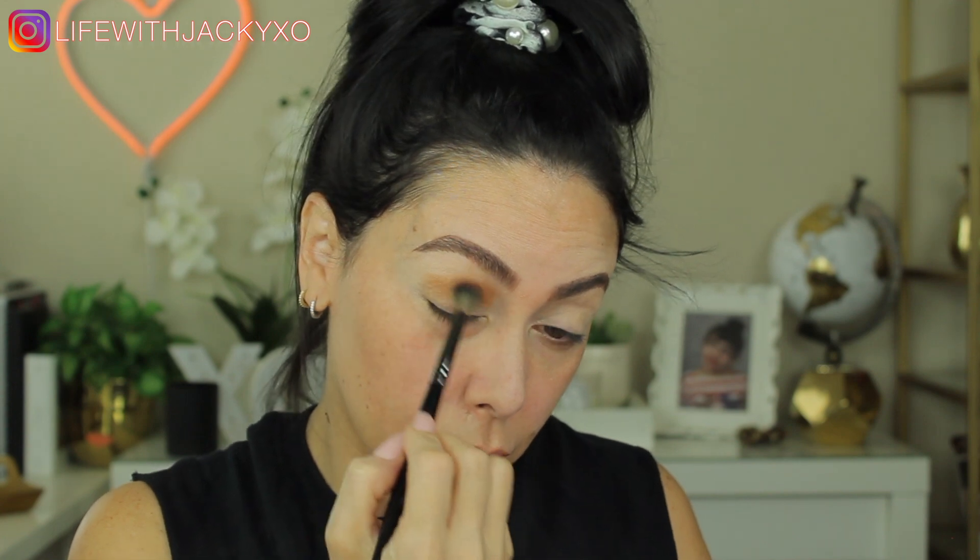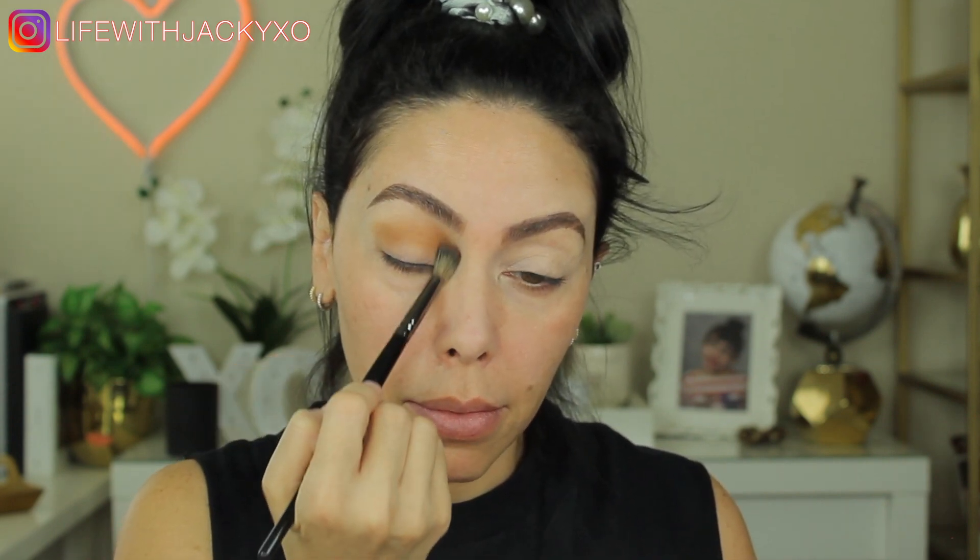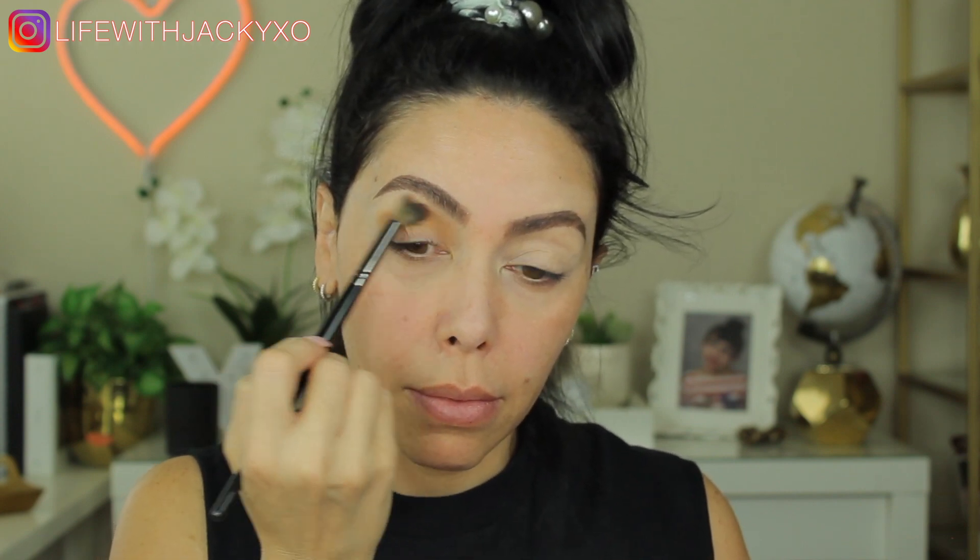If you guys want to see how I created this makeup look, just keep watching. Good morning guys — I'm going to get started with my brows. I'm not going to film my brows; you've seen me do them many times. If you want an in-depth brow tutorial, I'll link it down below.